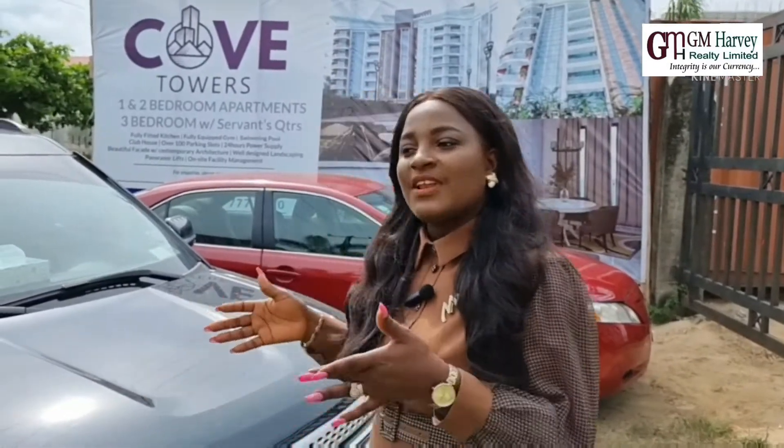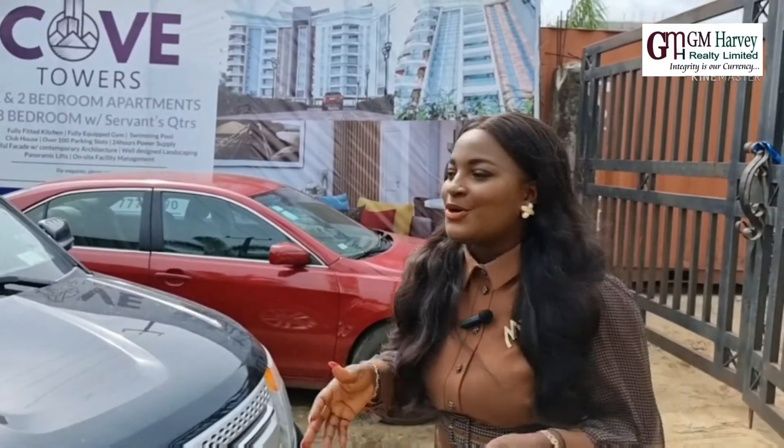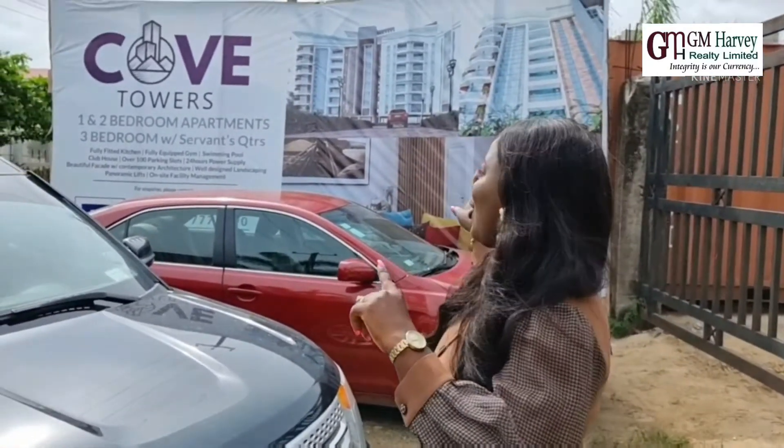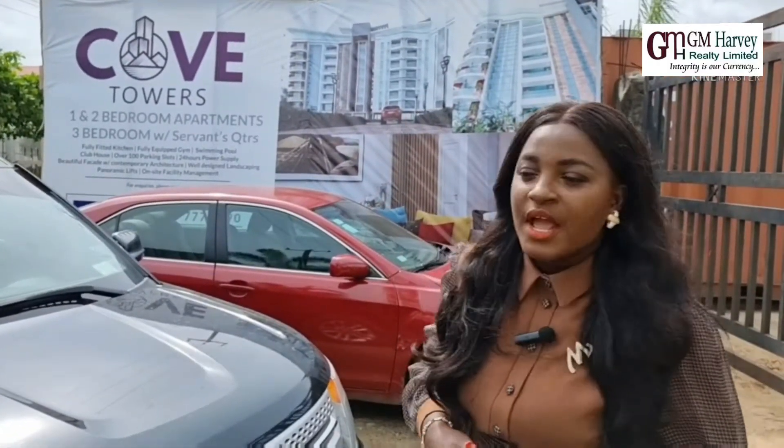I'm standing here in the heart of Lekki, Ikate, and I'm introducing you to a new project — the Coltour, located right beside Nikon Sound.